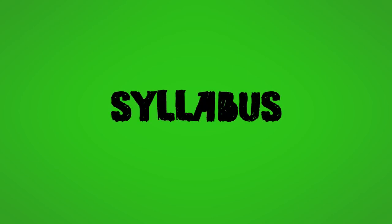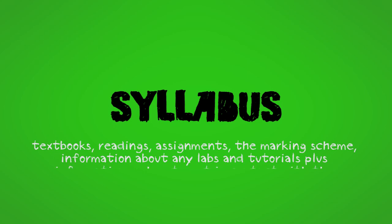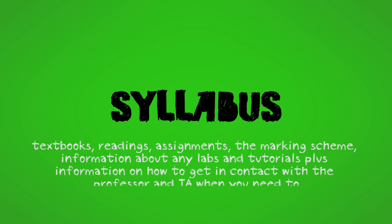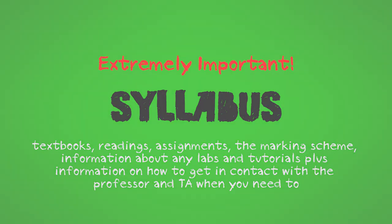At the first lecture, your professor will give you a syllabus, which lists all the requirements for the course, including textbooks, readings, assignments, the marking scheme, information about any labs and tutorials, plus information on how to get in contact with the professor and TA when you need to. It's extremely important to read through the syllabus for each course carefully and hang onto it to refer to until the course is over.